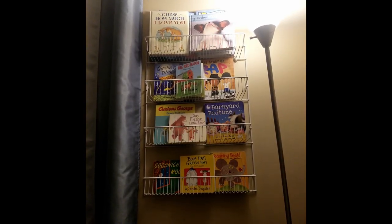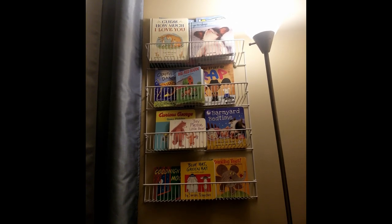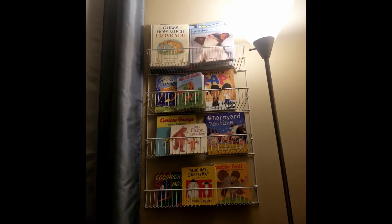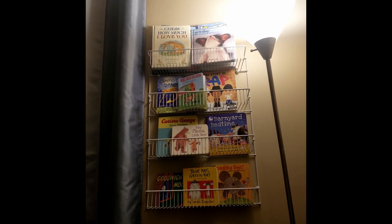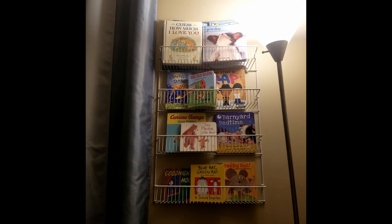Probably one of the biggest tips I have is to utilize your wall space. The real estate on the wall is something you can definitely take advantage of — the more stuff you put on the walls, the less stuff you have to put in closets and drawers. As I go around the room, you're going to see a few different examples. The first one is the baby's library — I put all the baby books up on the wall using a spice rack, arranged neatly so they look cute.